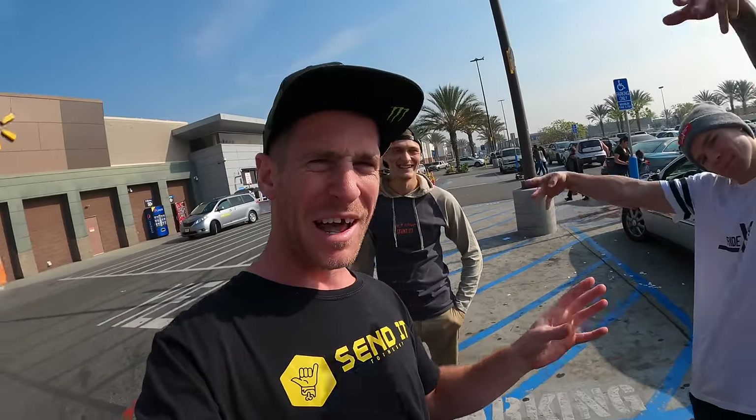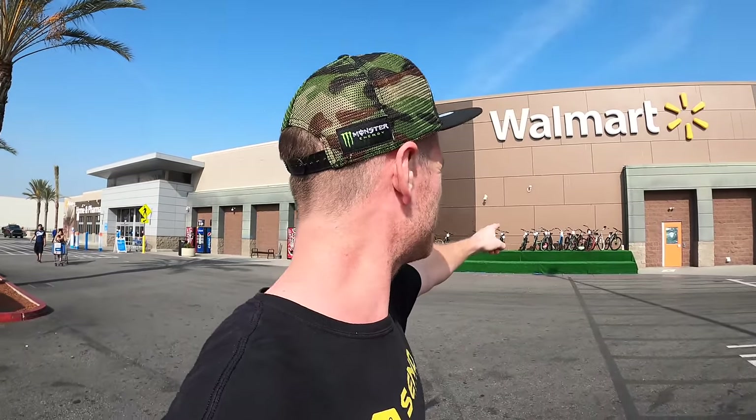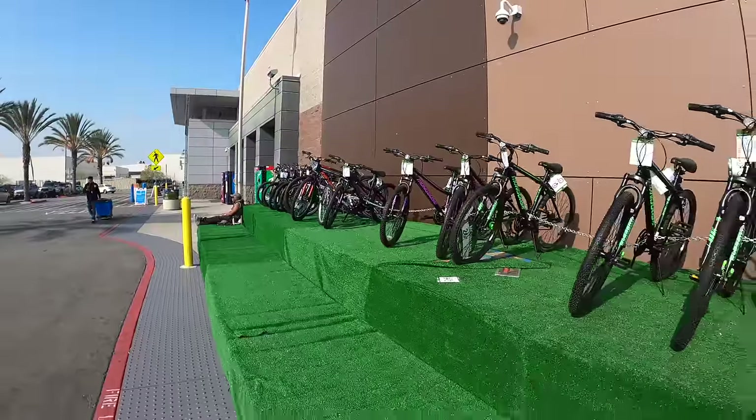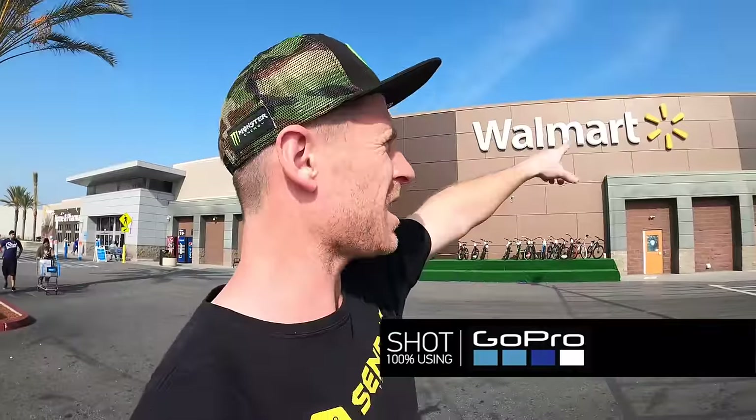Hello everyone, today is going to be epic — it is once again the cheap bike challenge. I'm with the German squad and we are going to get some epic bikes from Walmart and push them to the ultimate limit. We can see this shop is the place to be; there are loads of bikes lined up outside for us to choose from. We're going to go in, see what we can find, and then get into the action.